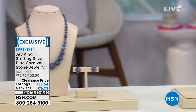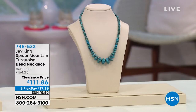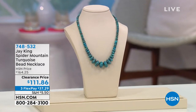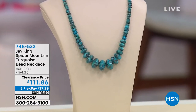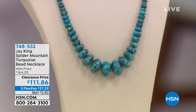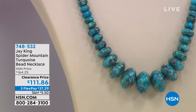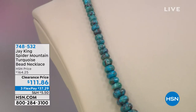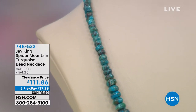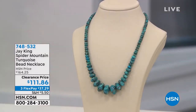The earrings are $53.64 and the necklace is $76.73. This is from Jay's private collection — genuine Spider Mountain turquoise. Turquoise is a very rare stone. When we talk about Jay's private collection, that means you can't buy this even as a wholesaler. He has it in his private collection and created the necklace from it. I'm honestly surprised this is at a clearance price.